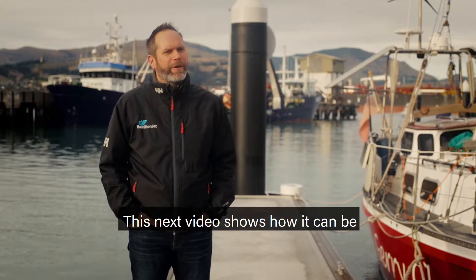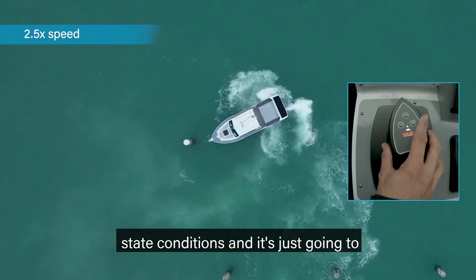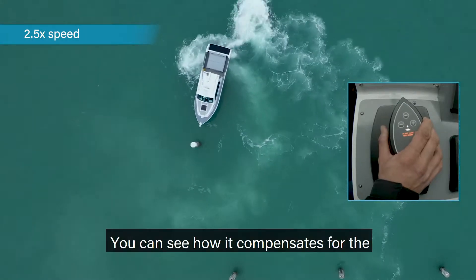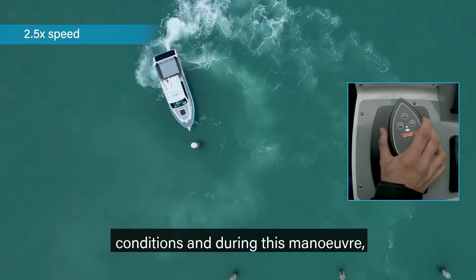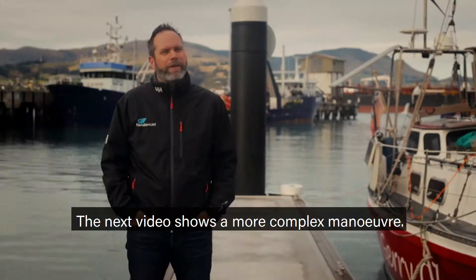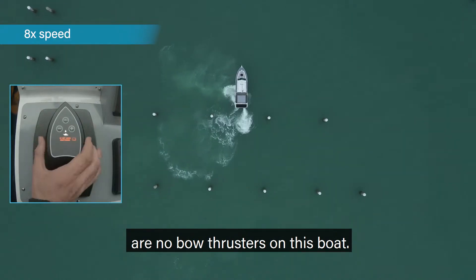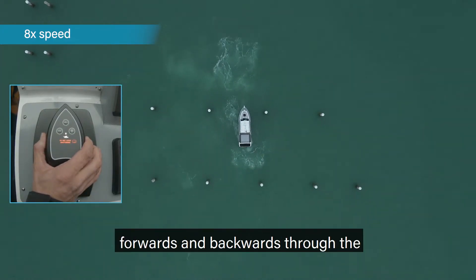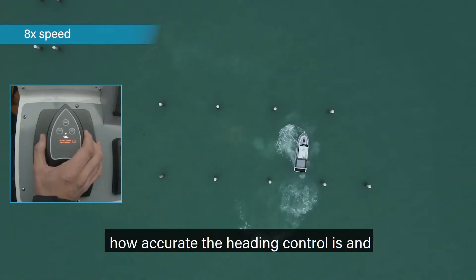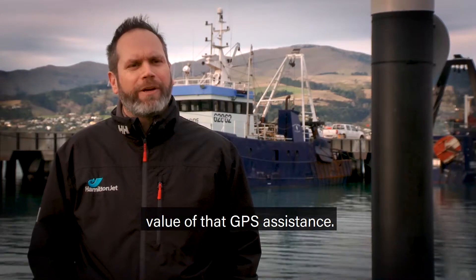This next video shows how it can be used around obstacles. The video shows the same boat in open water with similar sea state conditions, maneuvering around a bollard. You can see how it compensates for the conditions — during this maneuver the vessel is at least at two points side onto the wind and weather. The next video shows a more complex maneuver. Remember this is just using jets — there are no bow thrusters on this boat. This time moving sideways, forwards and backwards through a system of bollards, really showing how accurate the heading control is and how pure the sideways and forward-and-reverse motion is. That's really the value of the GPS assistance.